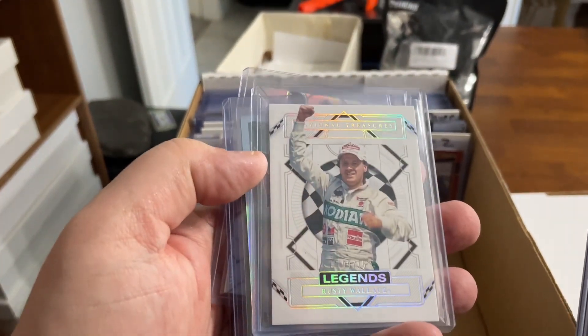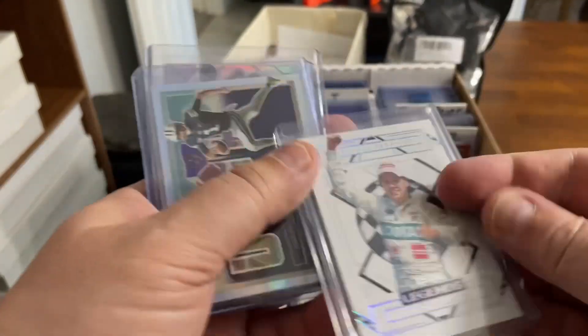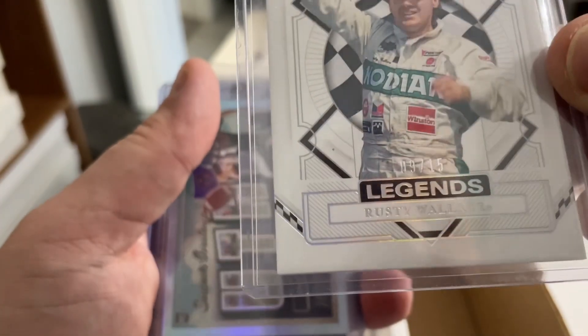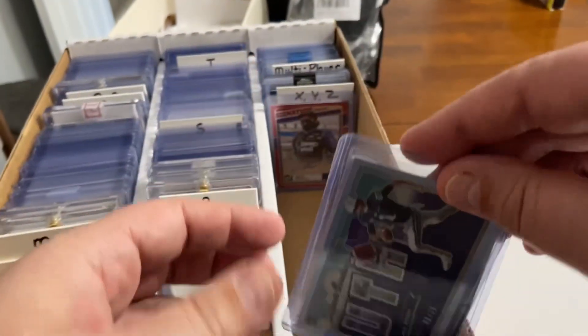And that's all the National Treasures. Legends — Rusty Wallace. And that is numbered. There it is. That's number nine. Nine out of 15. All right, that's our two orders.